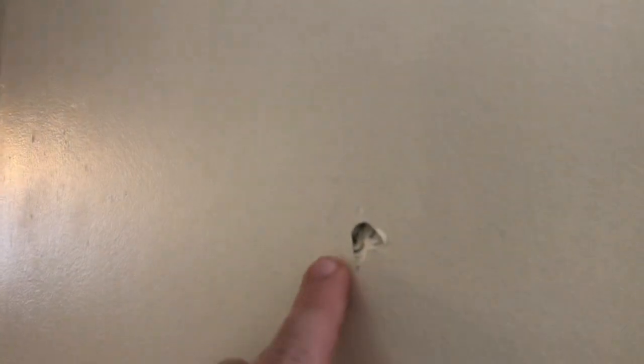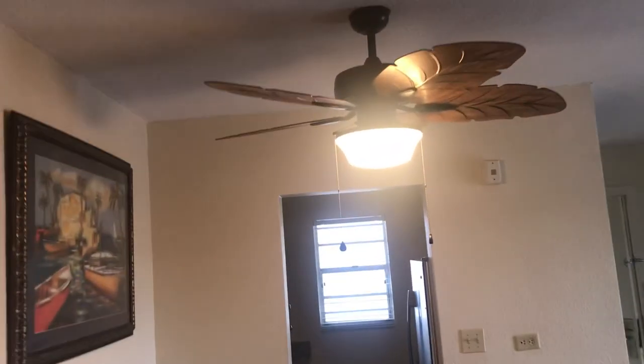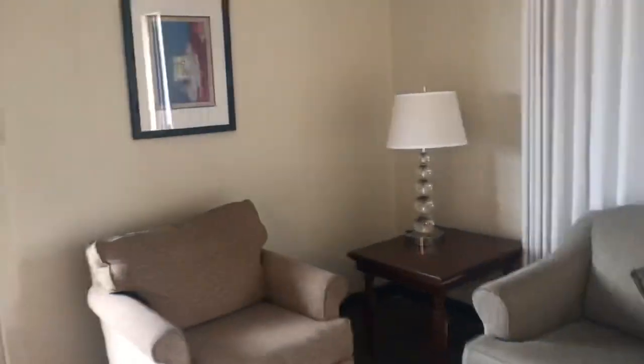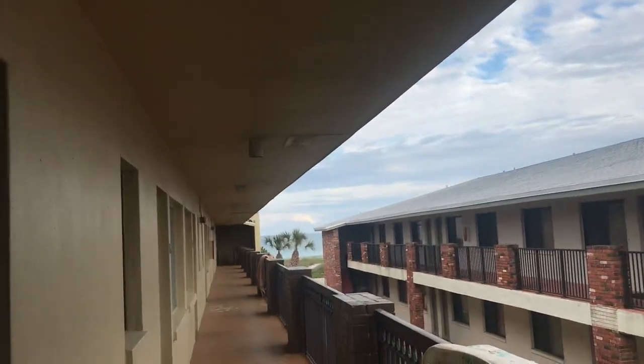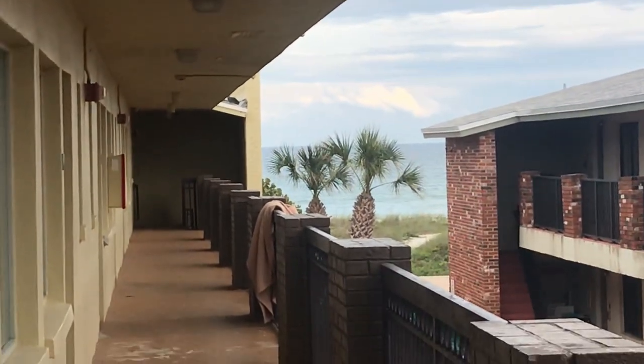This is not a brand new property — you can see things have been fixed here and there. But it is a nice property. If you're looking for the Taj Mahal or the Ritz, this is not going to replace that. It's dated, but it is nice. The ocean is literally outside this door — you can see it right where those palm trees are. That's how close it is.